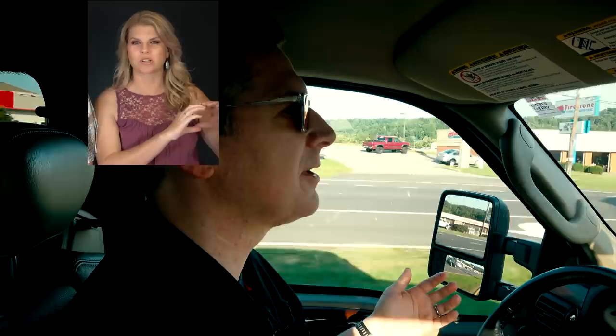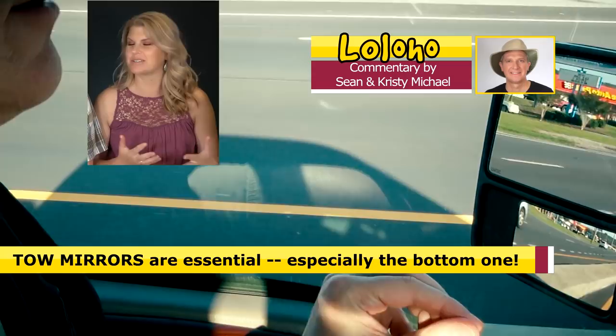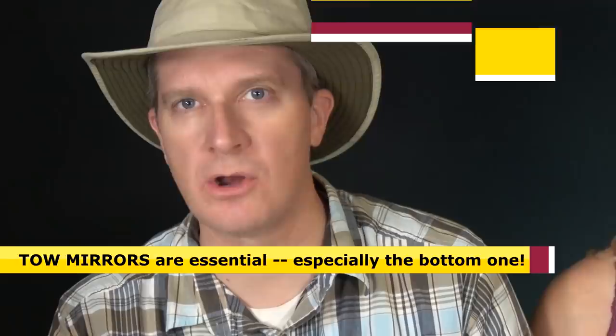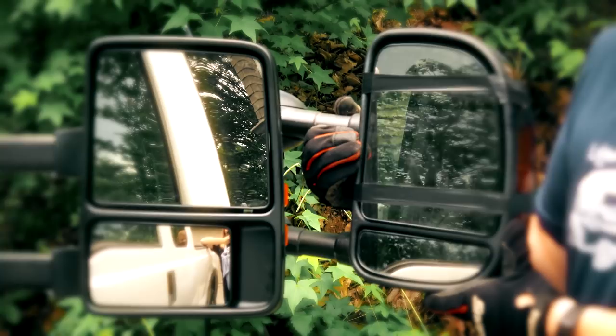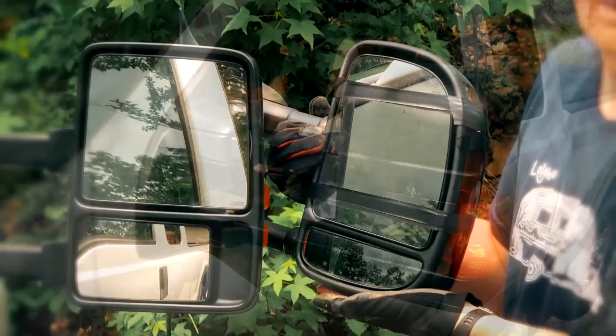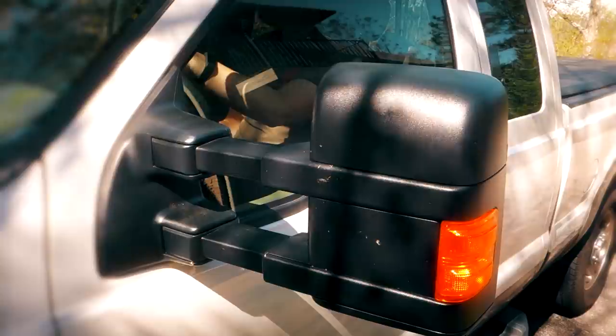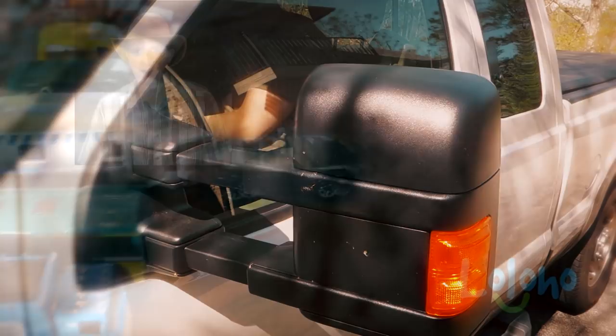The next thing to increase your safety is your tow mirrors — specifically the lower portion, because that shows you who is in your blind spot. Those lower wide-angle spherical or parabolic mirrors are where you see the most. Your line of sight should go there first when looking around your rig. We recently upgraded our tow mirrors to ones with a larger spherical mirror on the bottom — almost double the surface area — and it made a night and day difference.